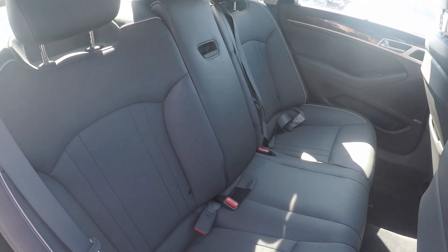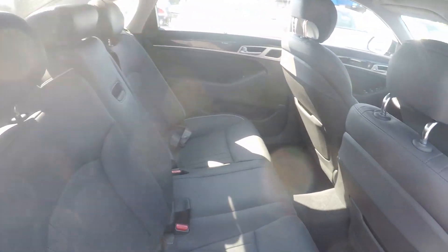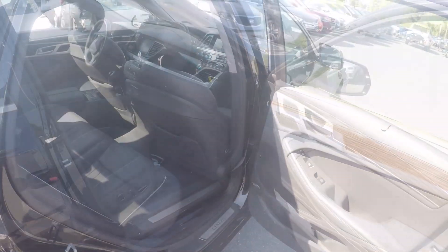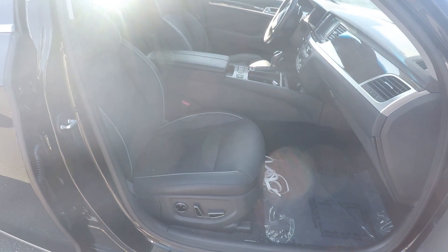A second look in the back seat, this time on the passenger side. Taking a final look inside the Genesis, we do have powered seating for the passenger as well.